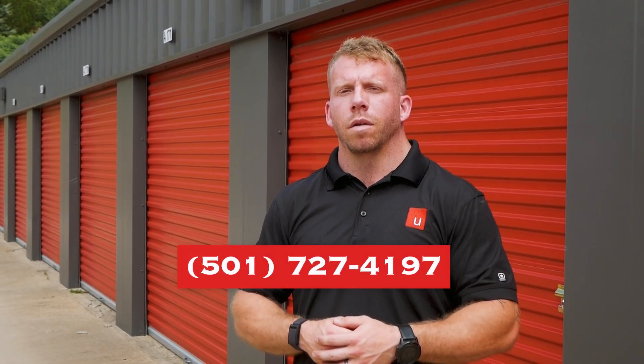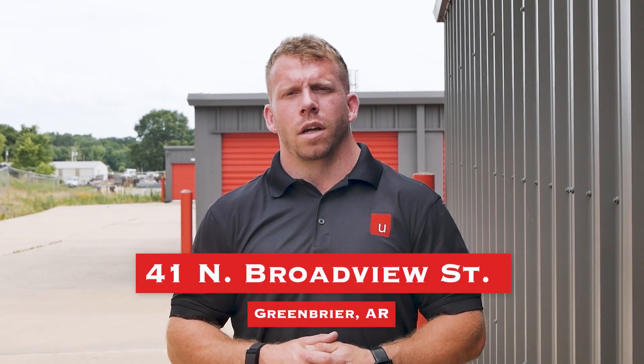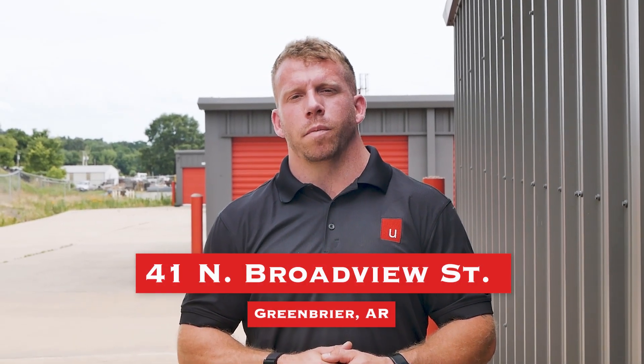Feel free to give us a call for the prices on any of that stuff. That's our facility — thank you for touring with us. If you guys need any retail, U-Haul, or storage, you know where to find us: 41 North Broadview Street. We'd love for you to stop by so we can serve you guys. Thank you and have a blessed day.